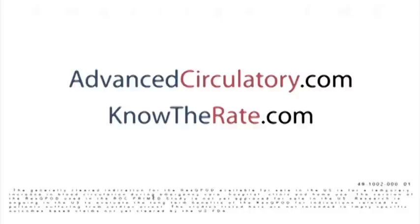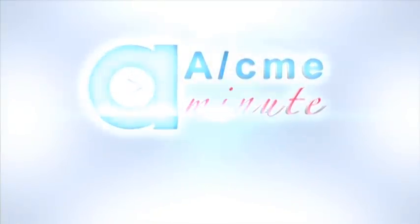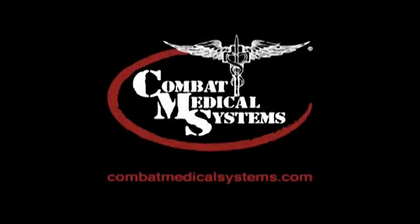We recommend you check your local protocols to ensure there are no conflicts with the widely accepted information provided during this Acme Minute. Visit AmericanCME.com where you can earn free credits towards your EMS license. Every course at American CME is completely free. For more information on the RescuePod ITD, visit AdvancedCirculatory.com or KnowTheRate.com. Thanks for watching and have a great day. This video and additional training resources are available at CombatMedicalSystems.com.